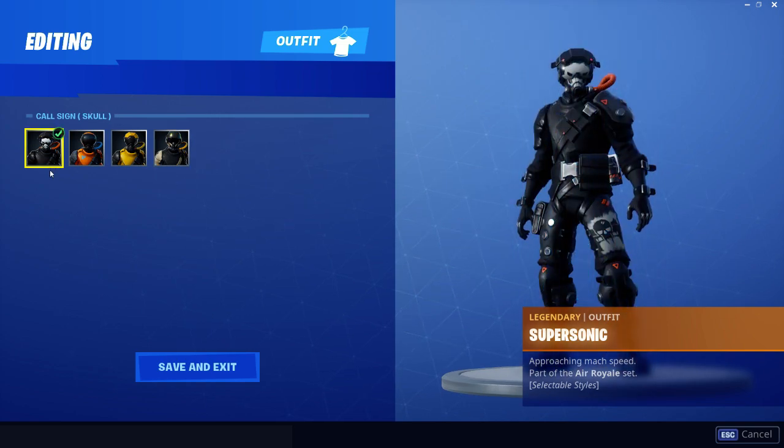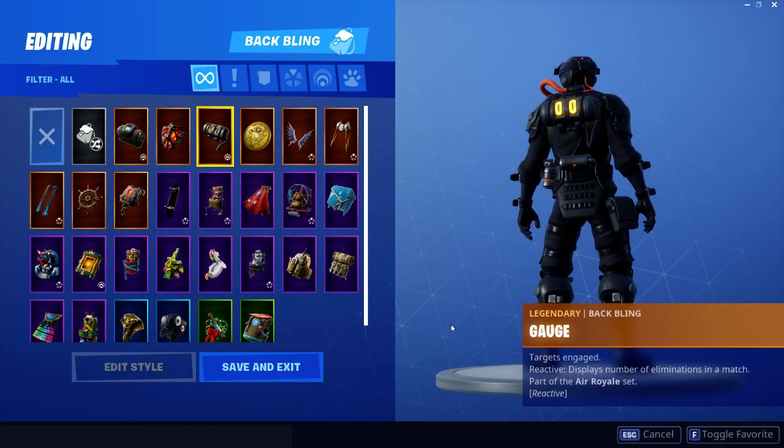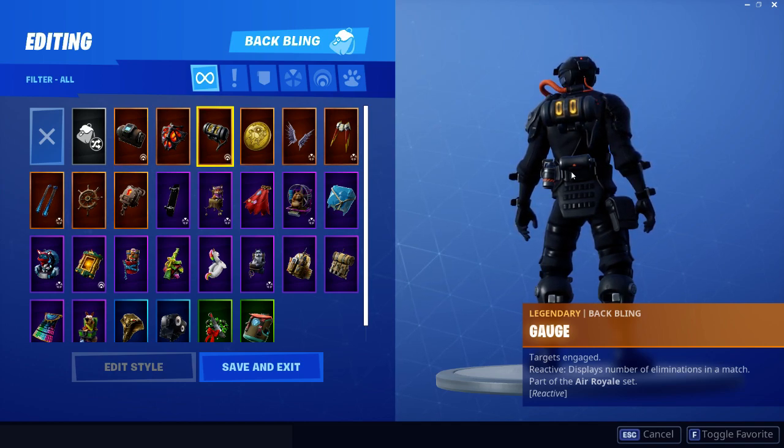I think the school one is the best of these outfits. And don't forget, with this skin there is also a bag. This bag is called the gauch one. It displays the number of eliminations in the match, and that's why I bought this skin — just because of this bag.